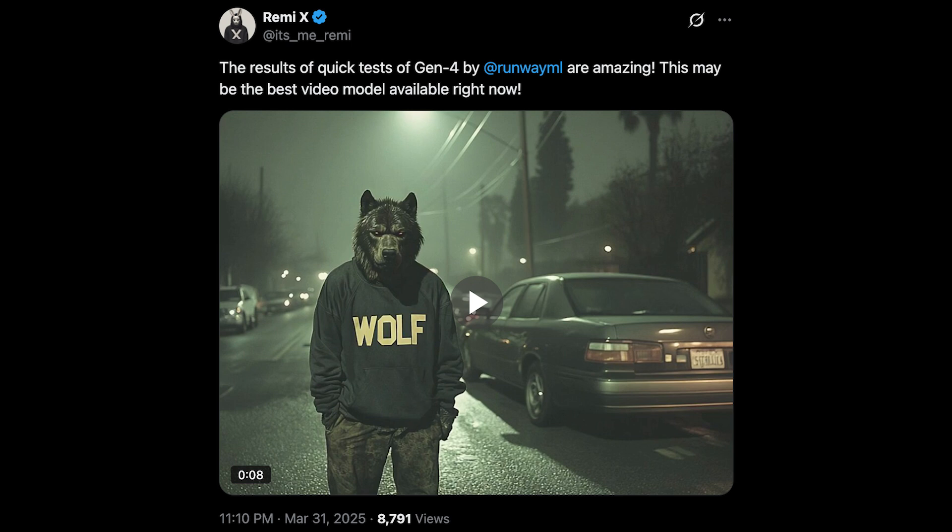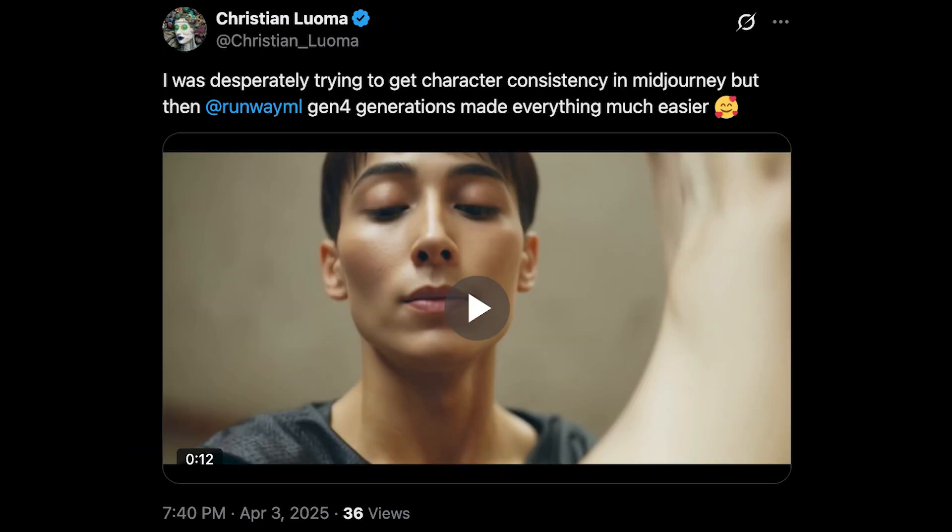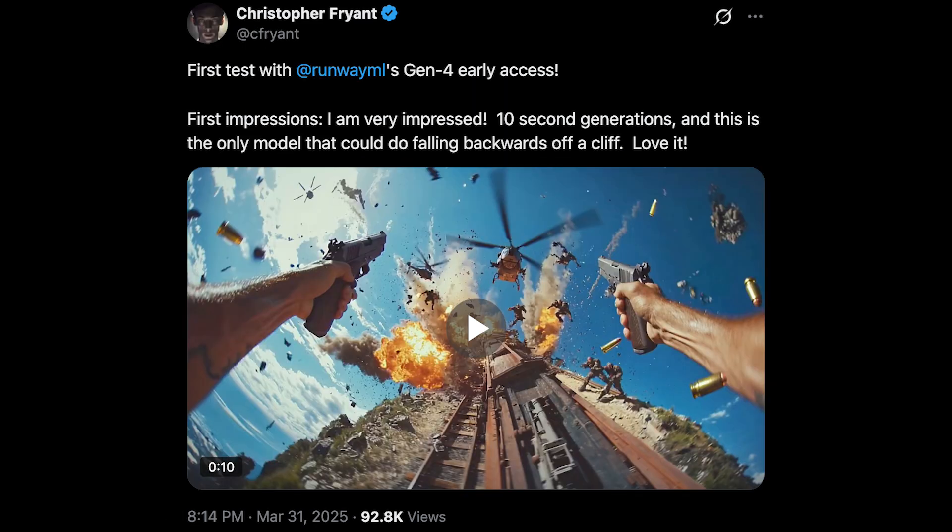AI enthusiasts on Twitter are going crazy over this model. People are sharing their videos on Twitter, which they've generated using the model. I've compiled a compilation of videos — check this out.